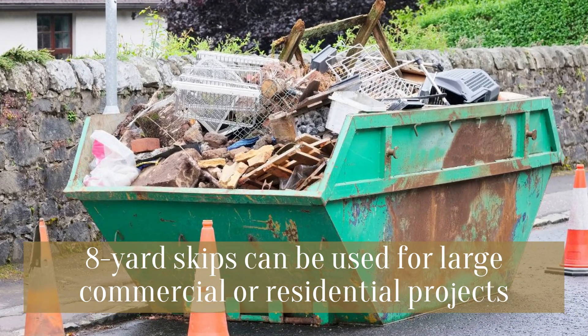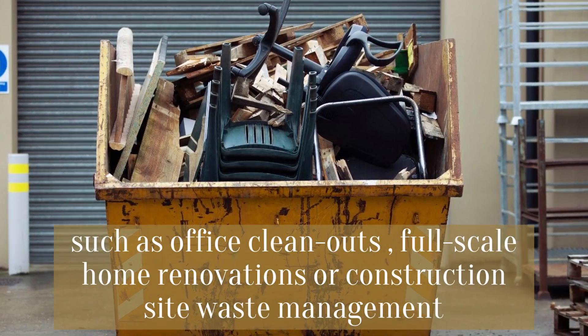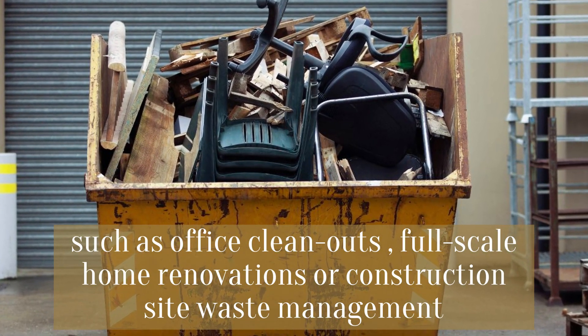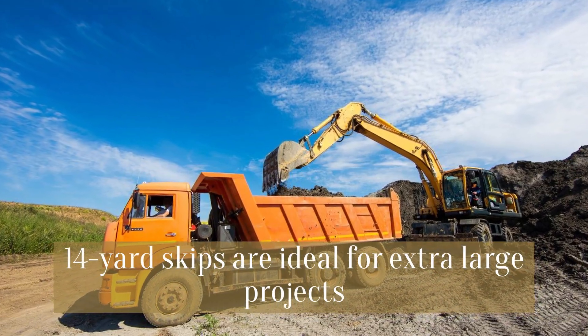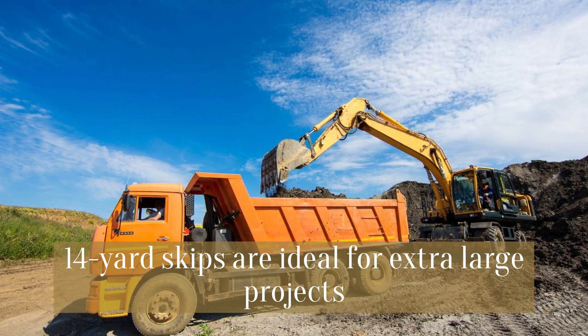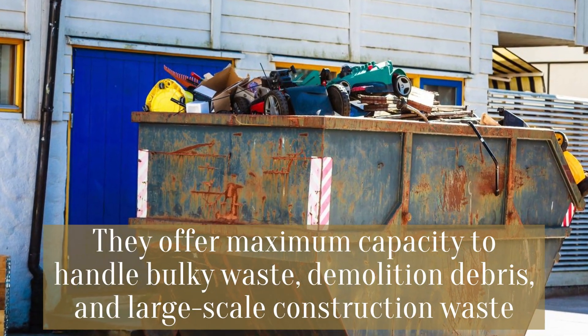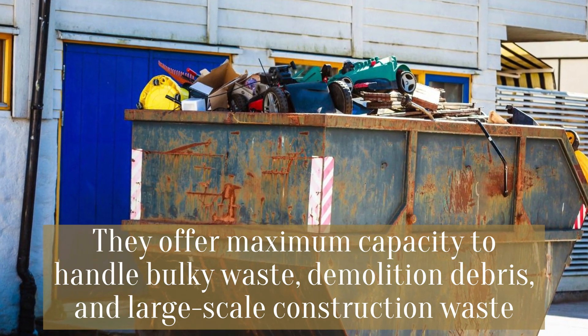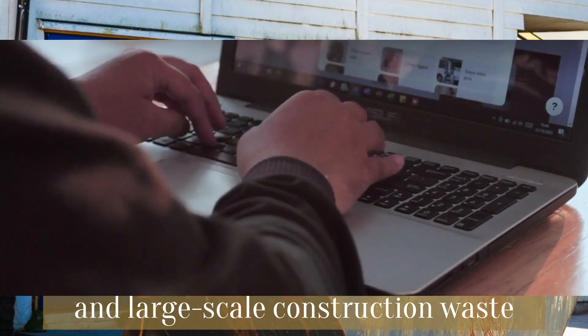Eight yard skips can be used for large commercial or residential projects such as office cleanouts, full-scale home renovations, or construction site waste management. Fourteen yard skips are ideal for extra large projects — they offer maximum capacity to handle bulky waste, demolition debris, and large-scale construction waste.